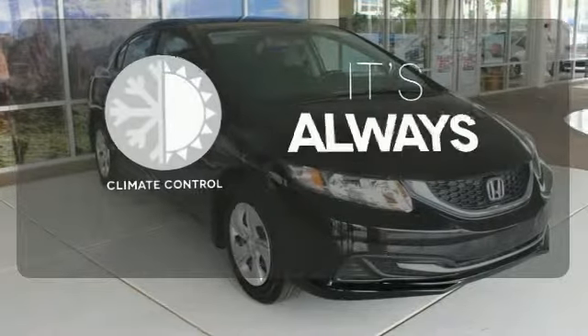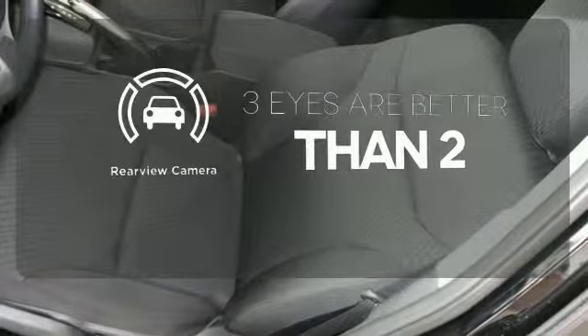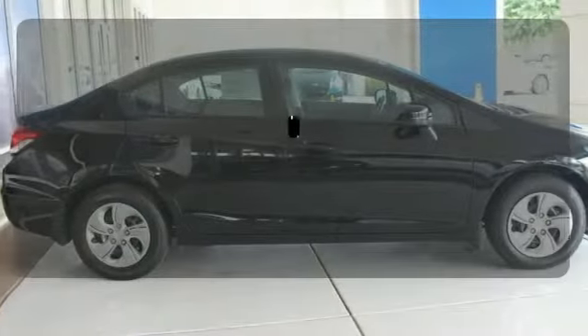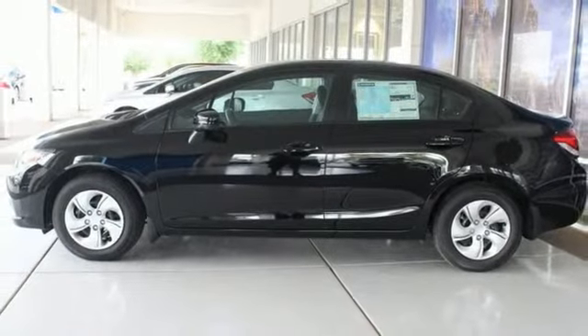Set it and forget it with the climate control. The backup camera gives you a clear picture of what's behind you. Get your daily vitamin D by opening up the sunroof. Enhance your driving experience with the Civic. Drive yours home today.